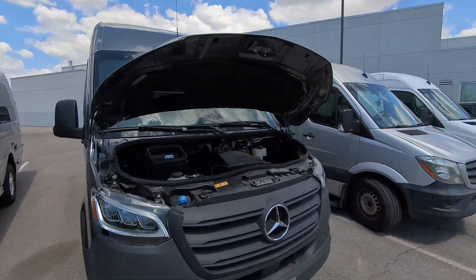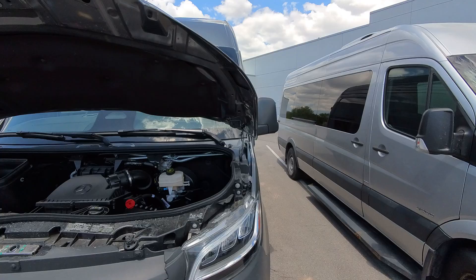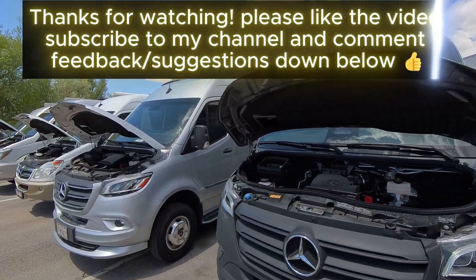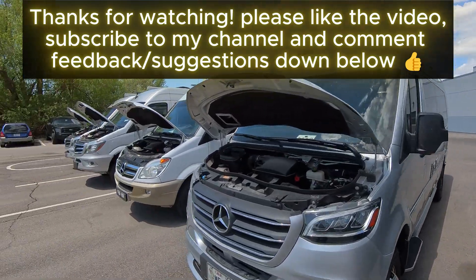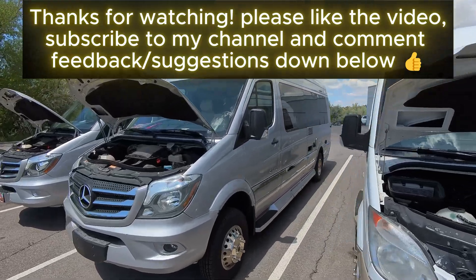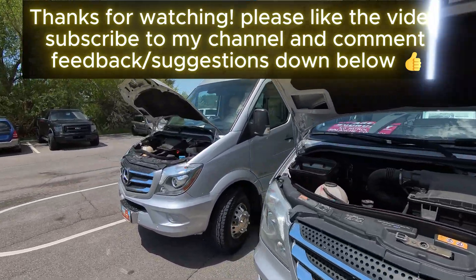So that's a quick run-through of what engines there are, what bodies there are, and some little changes I've noticed. If you like details like this, please give the video a like, subscribe to my channel, and comment any suggestions you have down below. Thank you for watching!